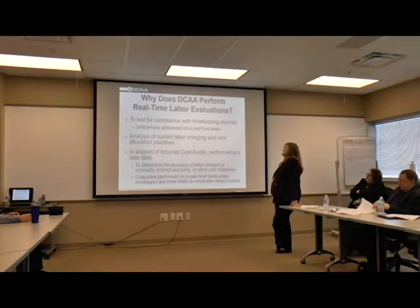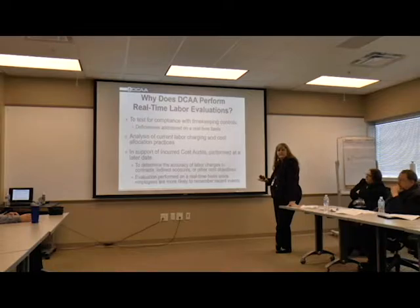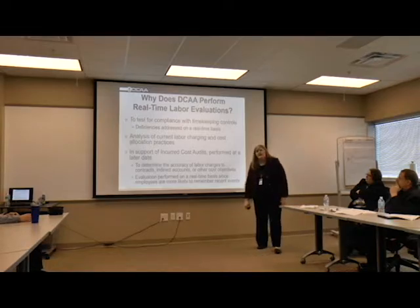Why does DSA perform these floor checks? We're basically going to test your compliance with the timekeeping controls. Do you have any deficiencies in the time sheets that we can address on a real-time basis? So if I go in and pull the time sheets, seeing if they're charging on a timely basis, their hours input properly into accounting records. We also use that to announce the labor charging and the cost allocation practices - if you have an employee who has several contracts that he's working on, how does he monitor his hours and how are you charging that?